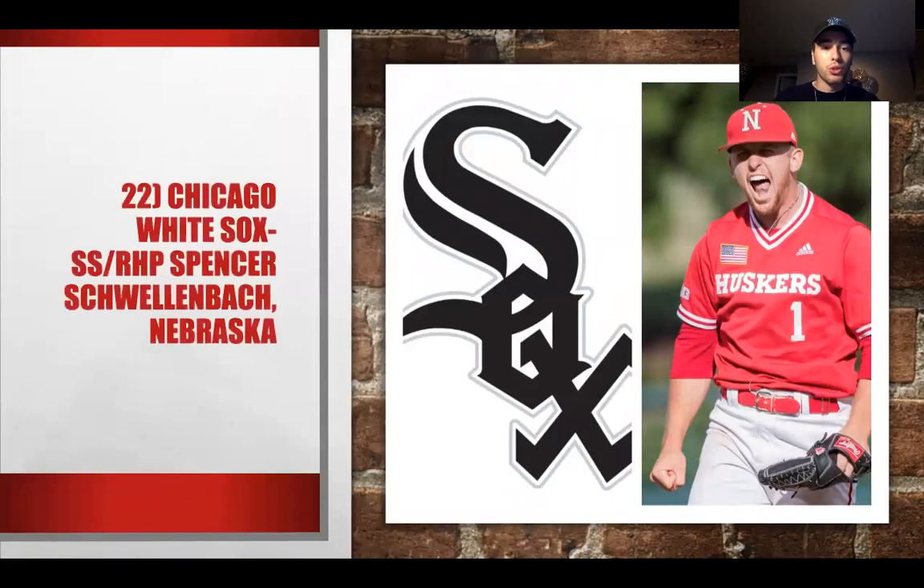At number 22, we have Spencer Schwellenbach from Nebraska for the White Sox. We don't know what he's going to be — he can be a shortstop or a right-handed pitcher, and he will be effective at both. This is interesting for Chicago, taking a chance on a guy who could be a starter or a shortstop. They have Tim Anderson, but Schwellenbach has versatility. Maybe he's primarily a hitter, maybe a right-handed pitcher — they're just looking for versatility here.